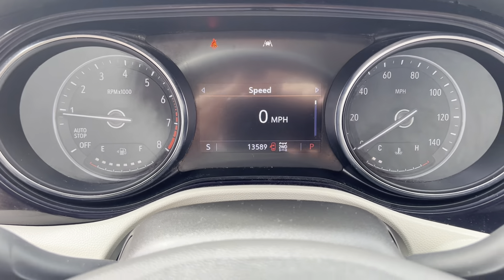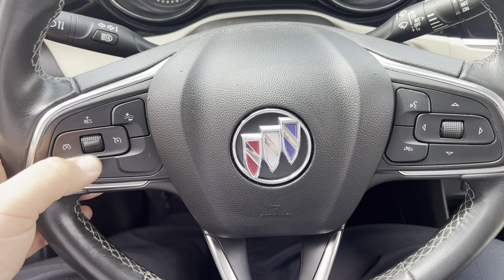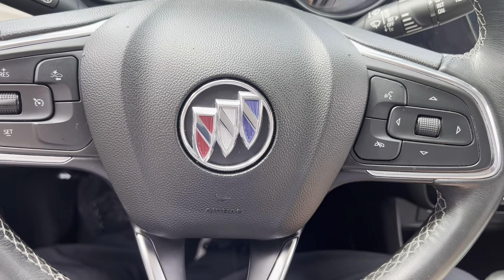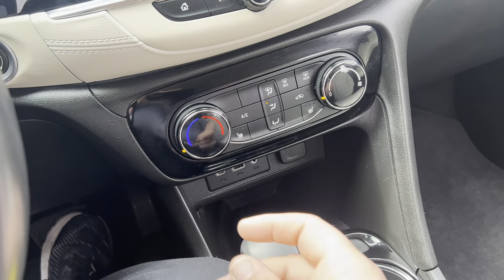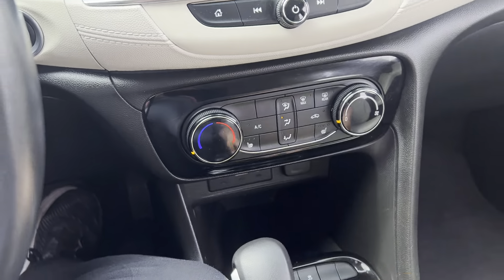This vehicle has 13,589 miles. Cruise control right here. Forward collision alert safety feature, alerting you if you're getting too close for a pending accident. Buttons on the back of the steering wheel. This is a push button start and this does have both keys, with the remote start built in.